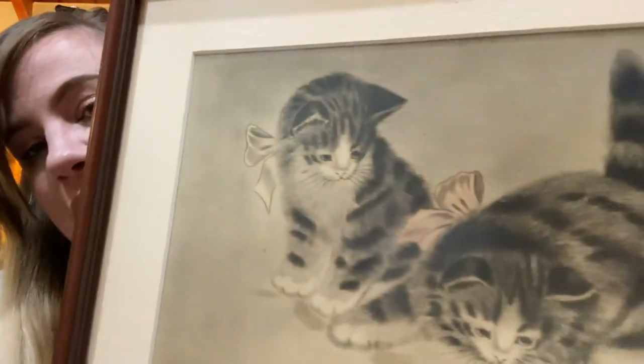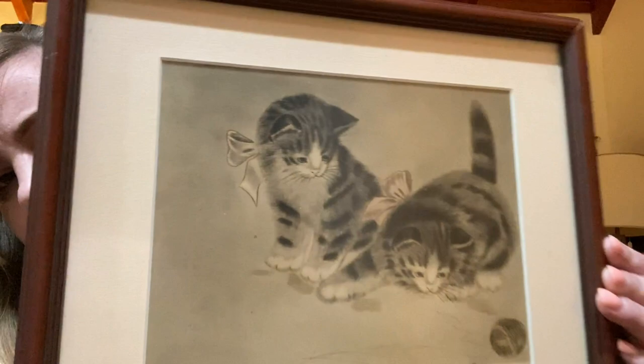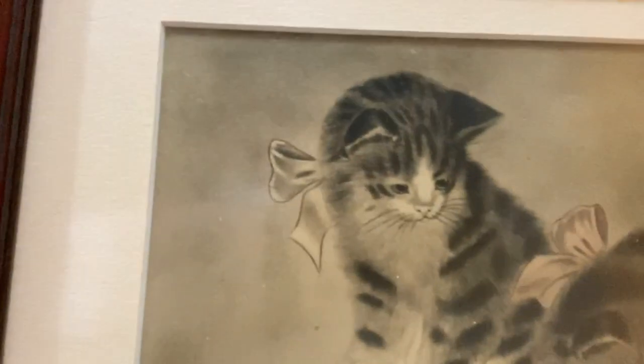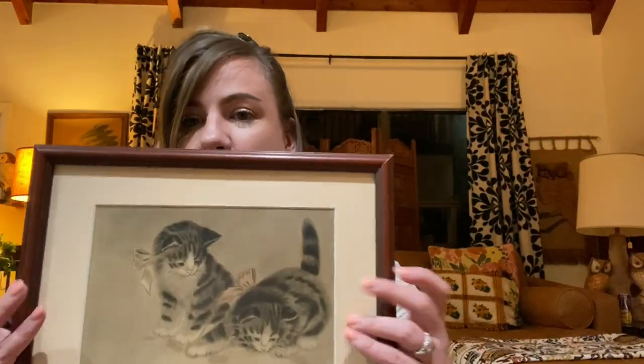Then I got this cute little Japanese print of two little kittens — it's a reproduction obviously, not super old, but I just thought it was really cool. They're so sweet, and it's framed nicely under glass in a wood frame — very cute little picture. That I believe is on Etsy at the moment. Most of this will probably be on Etsy by the time you guys watch the video, but you never know with me — I'm kind of slow.